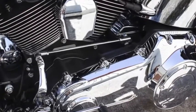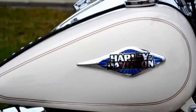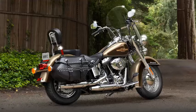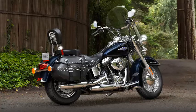Six speed cruise drive transmission. The 2014 color options are Sand Pearl with Canyon Brown Pearl, Charcoal Pearl with Brilliant Silver Pearl, Big Blue Pearl, and Vivid Black.